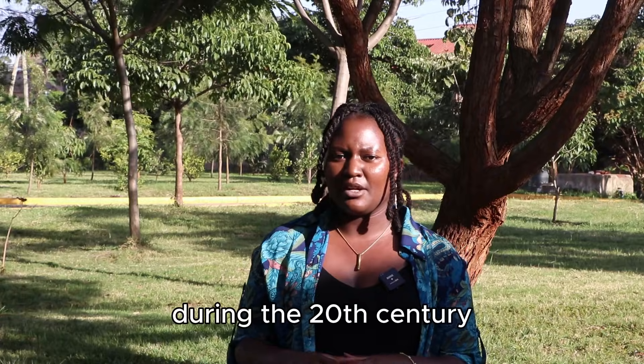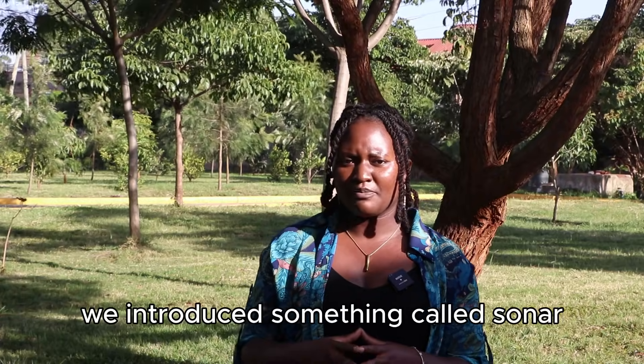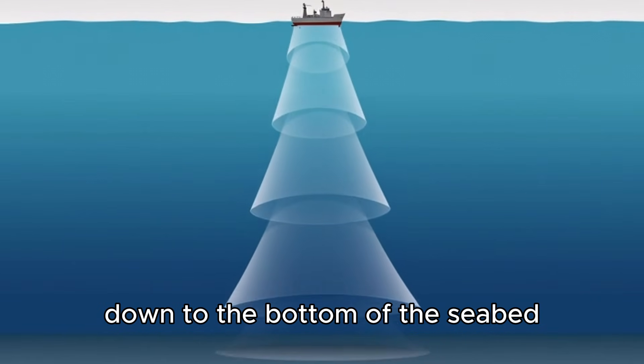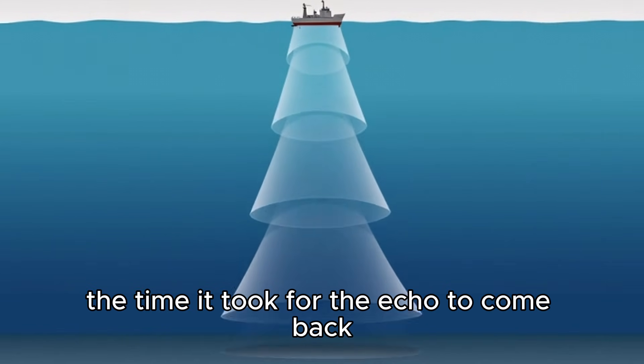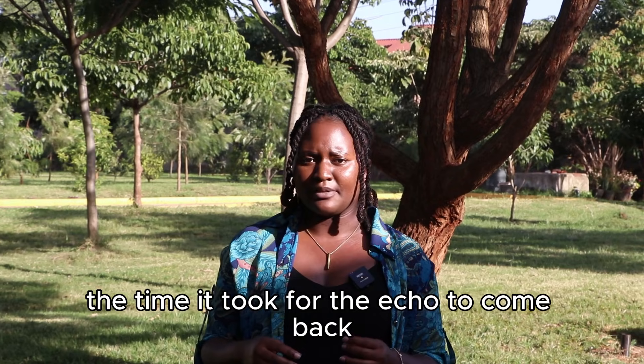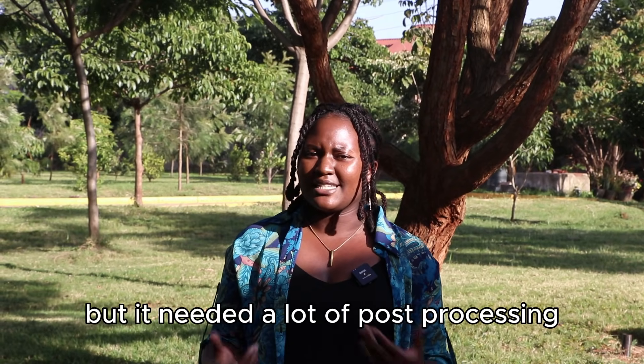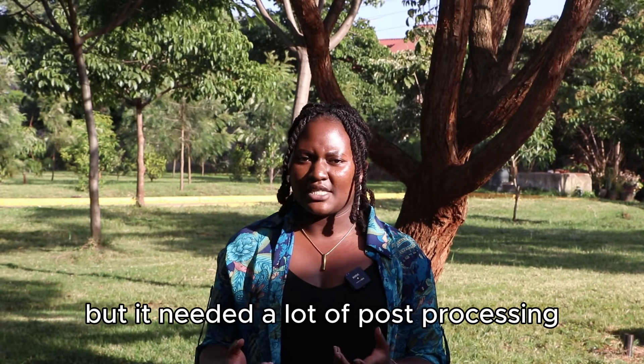During the 20th century, we introduced something called sonar, where we would send sound waves down to the bottom of the seabed and estimate the time it took for the echo to come back. Sonar was great — it was high resolution, but it needed a lot of post-processing.